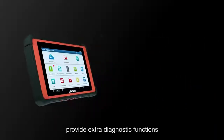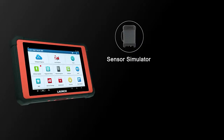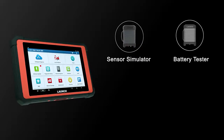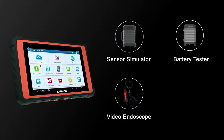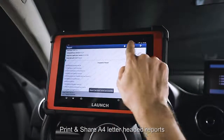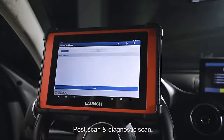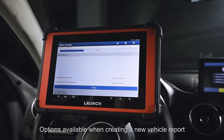Optional extended modules provide extra diagnostic functions such as a sensor simulator, battery tester, video endoscope, and miniature Wi-Fi printer. Users can save, print, and share detailed reports with pre-scan, post-scan, and diagnostic scan options available when creating a new vehicle report.